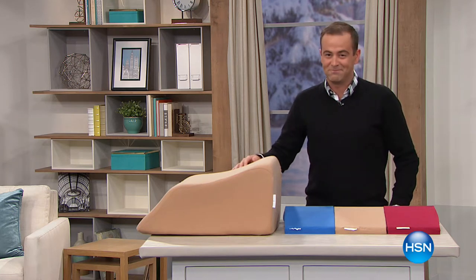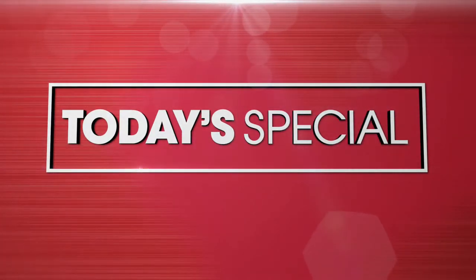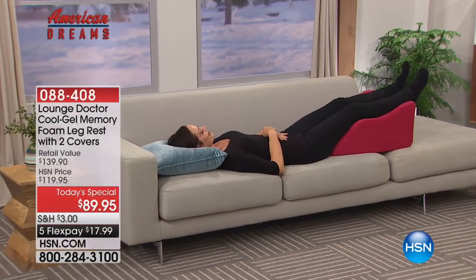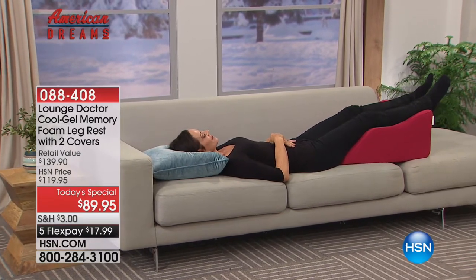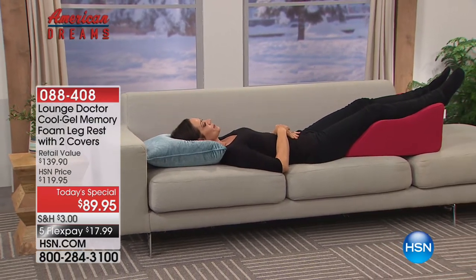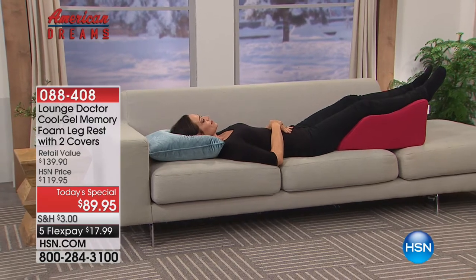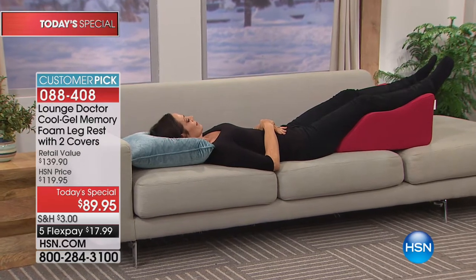It's our best buy of the day - the Lounge Doctor leg rest. It sold out when it debuted and is back by popular demand. Invented by vascular surgeon Dr. Chris Dixon, he came up with the idea after seeing patients being treated with leg elevation for various issues the wrong way. So he developed the most effective and comfortable way to elevate the legs.